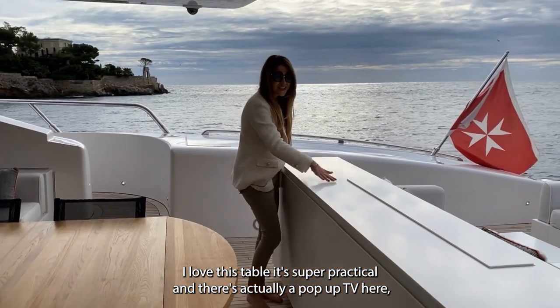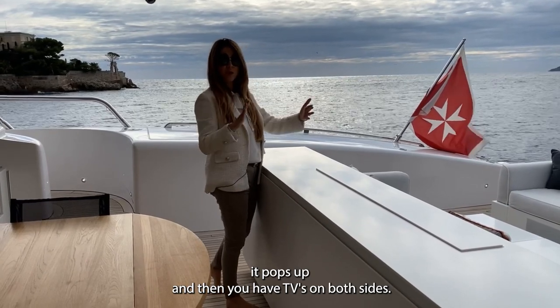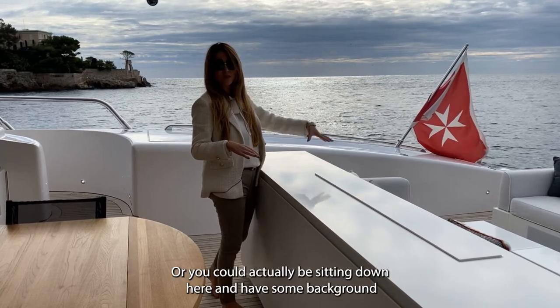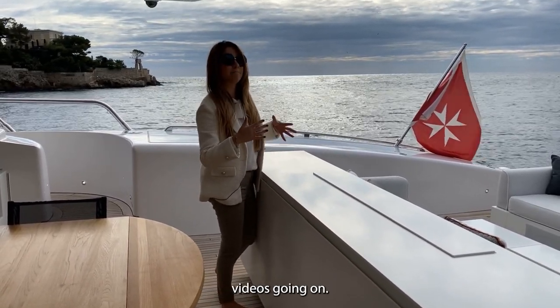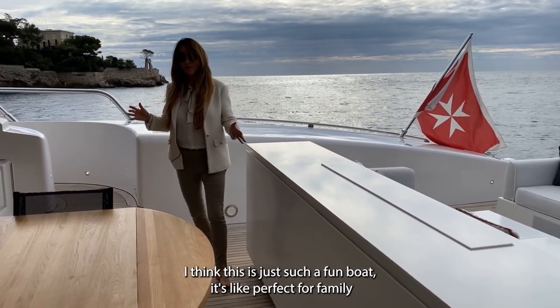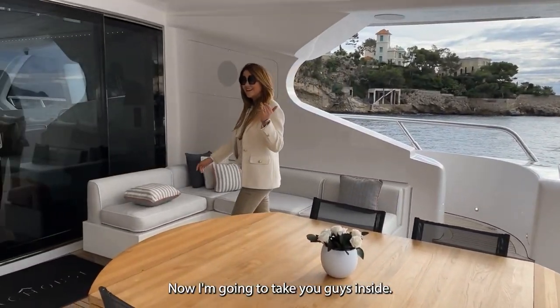There's actually a pop-up TV here — it pops up and you have screens on both sides. So you can be outdoors watching sports with your friends, like Formula One. You can sit here and have background videos going on. I think this is just such a fun boat — it's perfect for family and friends.